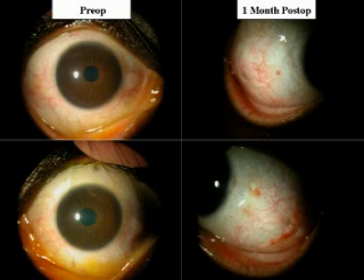The two pictures on the right show the one-month post-op appearance of these two eyes following the procedure which has just been described. Eventually the surface becomes quiescent and the patient will not develop any pseudo-pterygium.